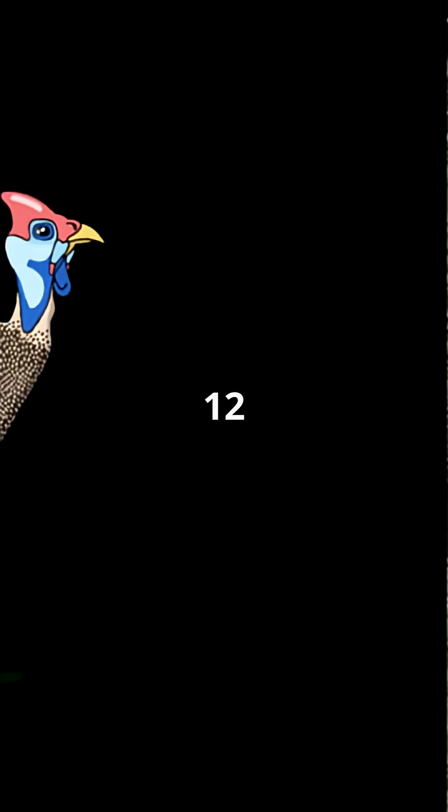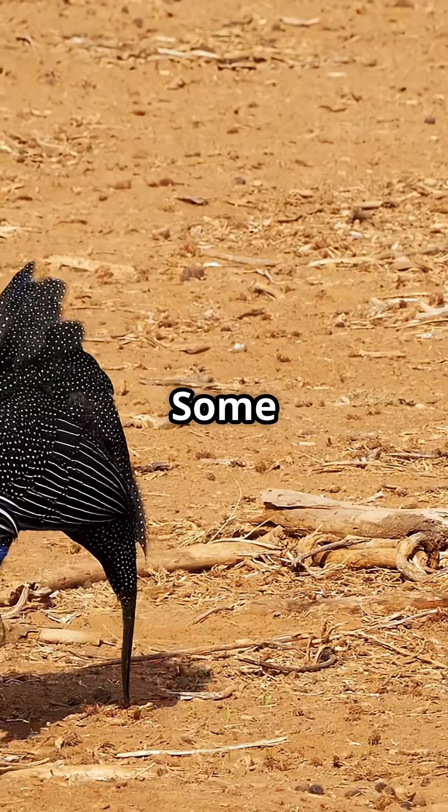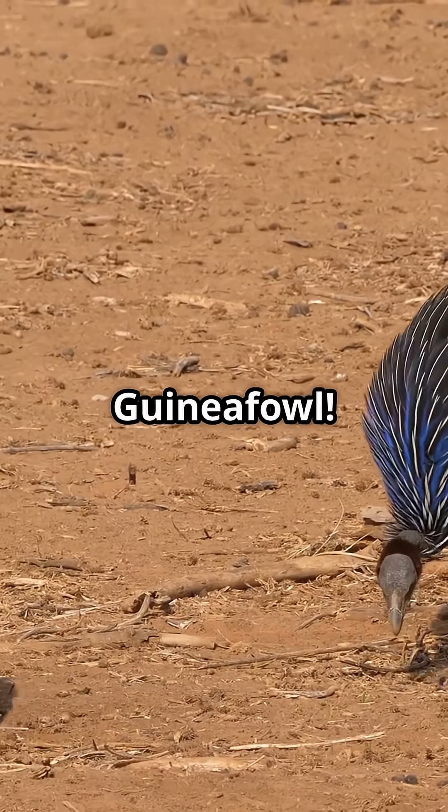What I wish I knew at age 12: not all birds are cute or cuddly. Some look like they belong in a fantasy movie. Enter the vulturine guinea fowl.